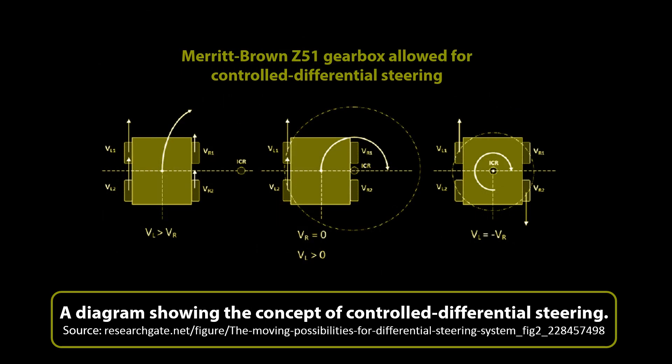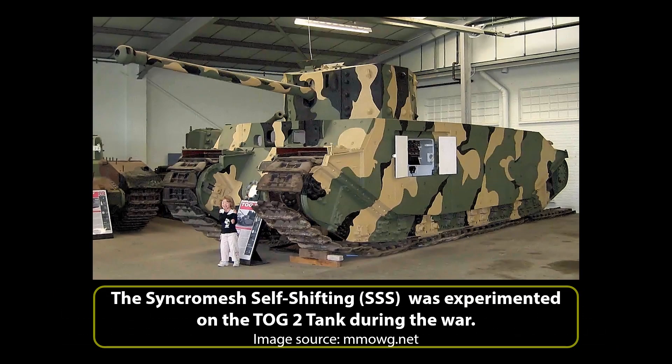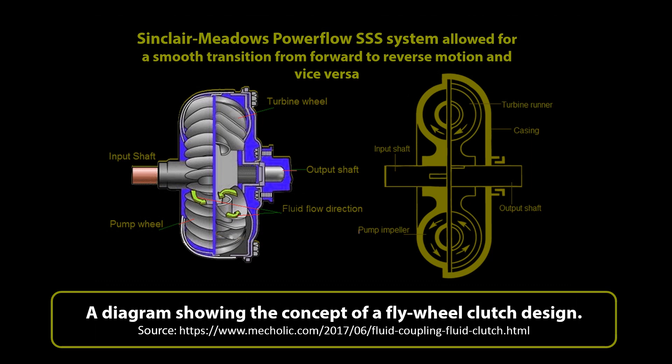The Merritt-Brown Z51 gearbox, combined with Girling brakes, allowed for the steering of the tank under what was known as a controlled differential system. This was the preferred solution for a tank transmission, but it was decided to also try the Synchromesh self-shifting system as well. Known as the Sinclair Meadows Powerflow Synchromesh self-shifting system, this was an automatic gear-change system by the Hydraulic Coupling and Engineering Company — an advanced and complex gearing system which had been experimented with during the war, perhaps most famously on the TOG tank programme. It offered the enormous advantage of allowing for a smooth transition from forward to reverse motion via a fluid flywheel clutch. Both gearboxes were 7-speed designs, but the Merritt-Brown offered 5 forward and 2 reverse gears, whereas the Sinclair Meadows had 4 and 3 respectively.